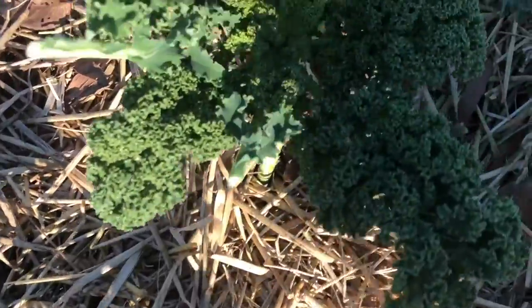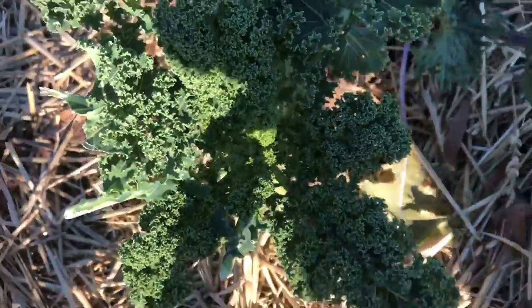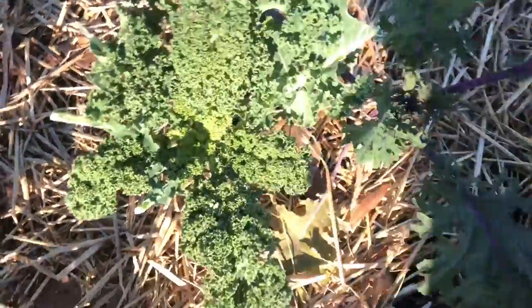Do you think kale plants grow faster in the warmer months or the colder months? That's right, they grow faster in the warmer months because the warmer temperatures, more sun, and warmth help them to grow. Have you tried kale before? If you have, what are some ways that you've eaten it?